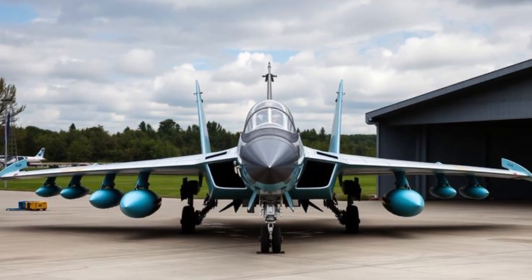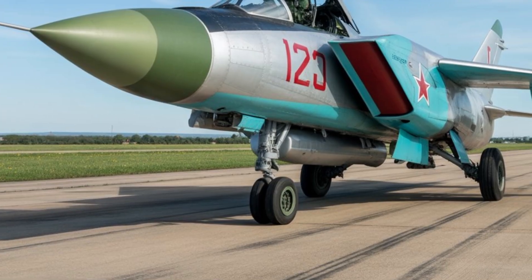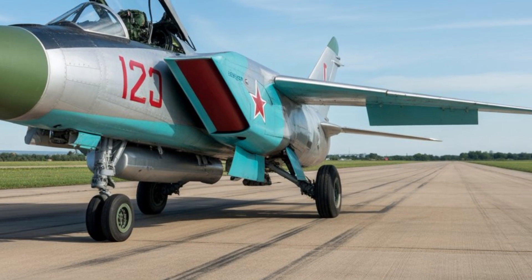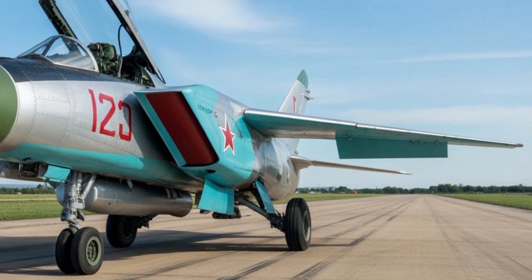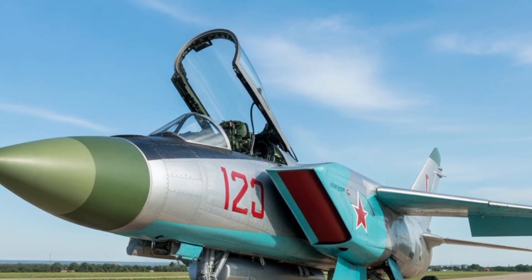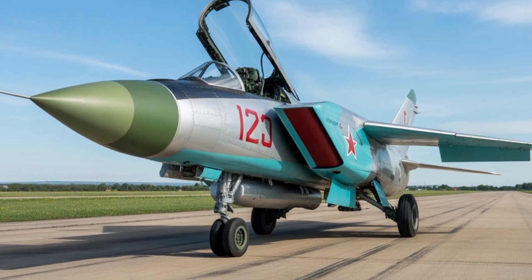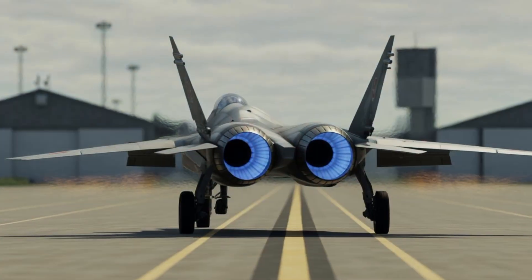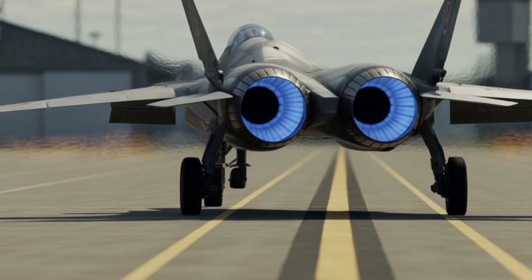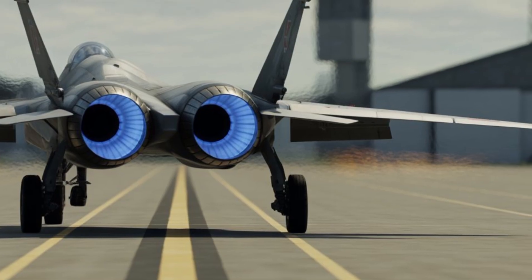In terms of price, a platform as advanced and specialized as the MiG-41 would naturally come at a very high cost. Estimates place it in a range comparable to, or even exceeding, modern fifth-generation fighters, reflecting its advanced engines, materials, avionics, and mission systems. The high price would limit its numbers, meaning it would likely be deployed selectively in key strategic regions rather than in large fleets.